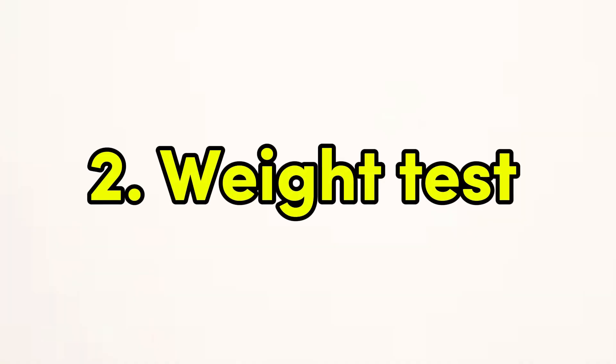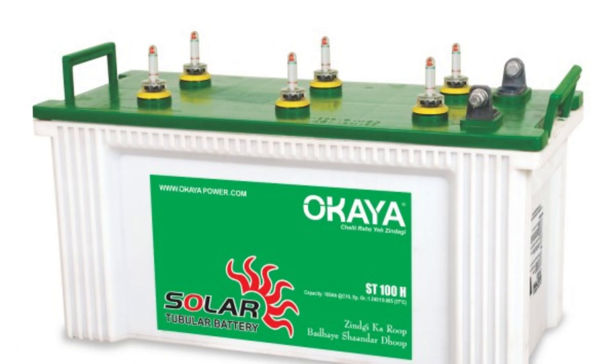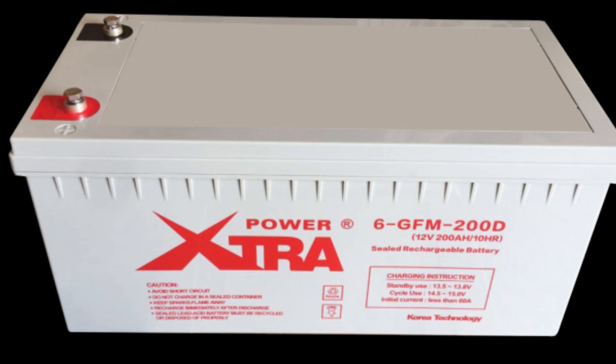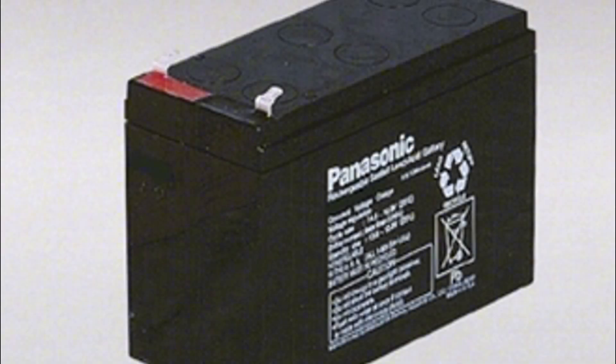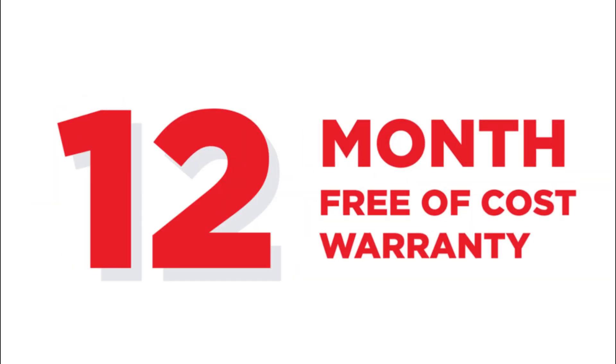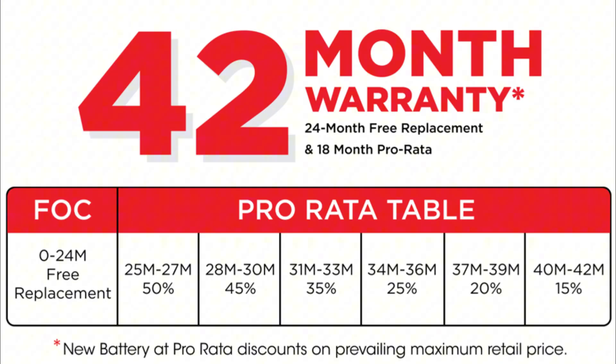Weight test: genuine solar batteries, especially lead-acid or lithium-ion, tend to be heavy because of the materials used. If the battery feels too light, it may have been made with substandard or cheaper components, which means it won't store as much energy or last as long. Build quality and warranty: a poorly built battery is a strong indicator of a fake. Watch for any loose or wobbly parts, poorly sealed enclosures, or unprofessional assembly. Additionally, check if the battery comes with a warranty — most reputable brands offer at least a one to three-year warranty. If there's no warranty, that's a big red flag.